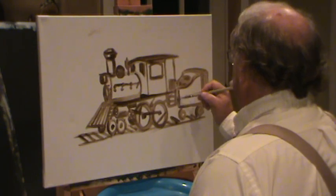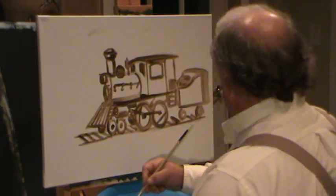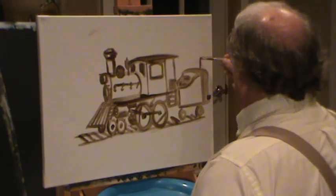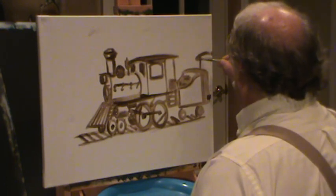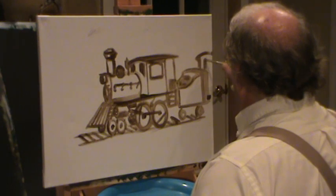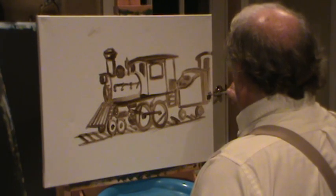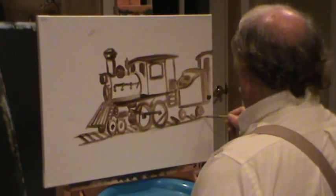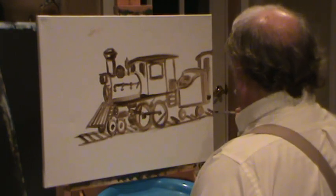So that was the coal car right behind the engine. And behind that, going off the page, would be another car — probably a cow car or something behind it. It would be pulling something back there. You'd have cows or something in that car. Heading off the page there would be more of that train. Trains would go a long, long way.